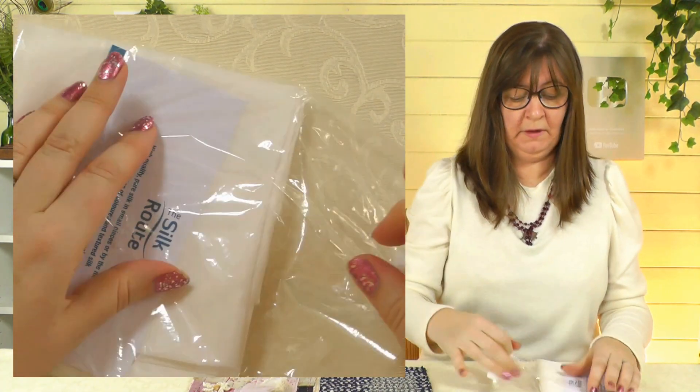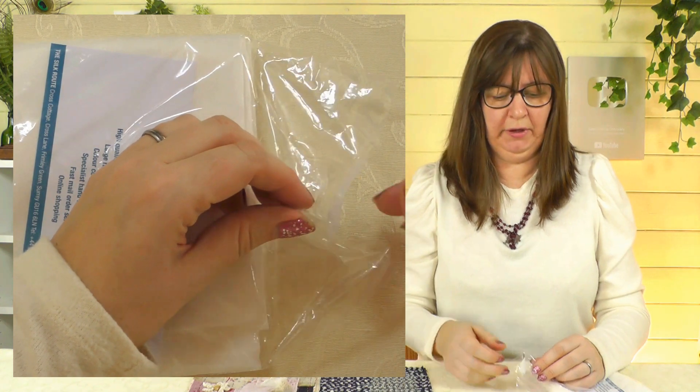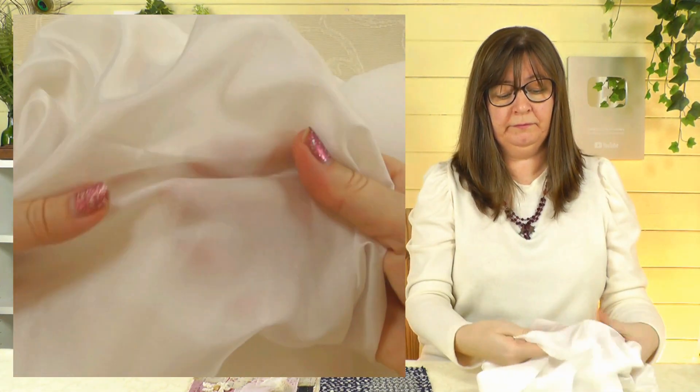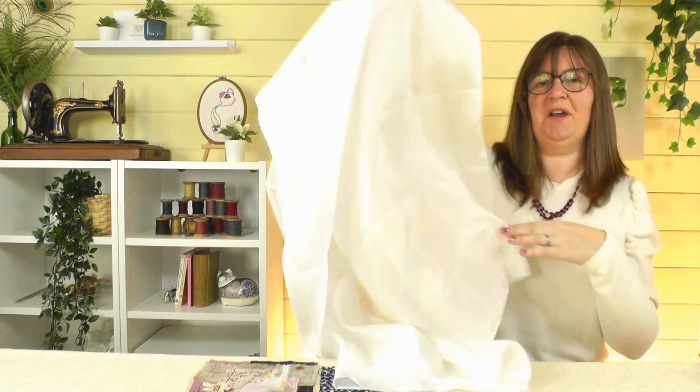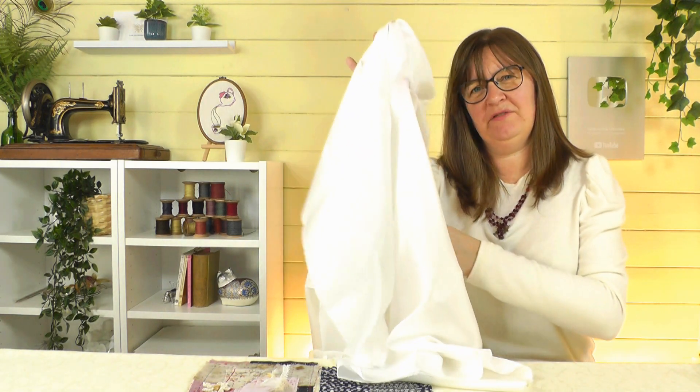The first thing I knew I wanted to get was some silk. So I bought some silk habotai — if you haven't seen my video on my sea sketchbook on my other channel Sarah Humphrey Creates, I found a lot of samples on some of this silk in there. I haven't used it for ages and thought it would be really nice to get some and have a play, because it's a beautiful fabric. This comes from The Silk Route — I'll put a link to their website in the description. It's a very soft, quite see-through, floaty silk. I got a metre of the silk and a tie.